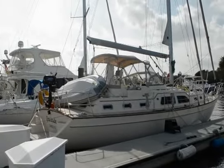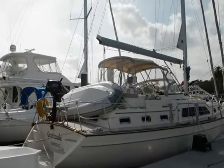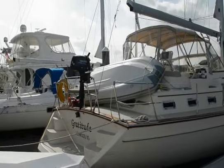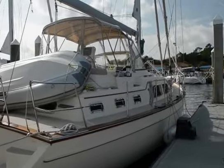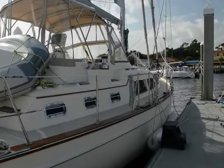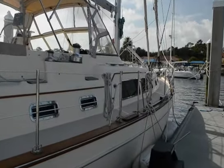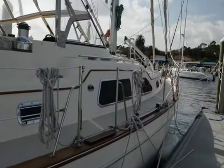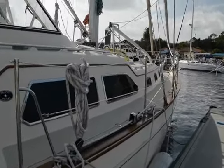Here is Gratitude — a 2005 Island Packet 445 center cockpit. It's actually 46 feet overall. It's got a great layout with a huge double stateroom and a big salon that we'll see when we go inside in a minute.